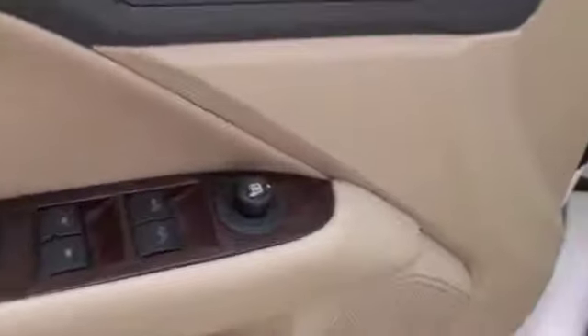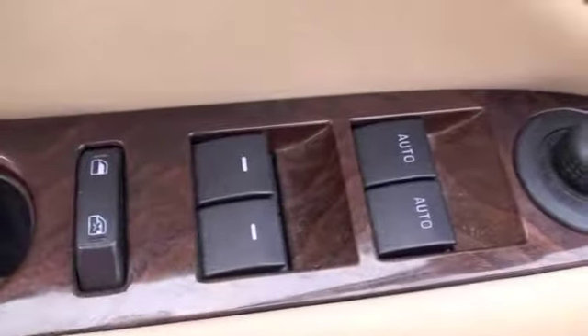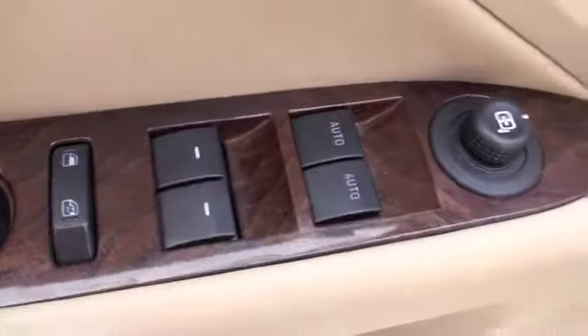On the driver's door, we'll find all your power features: power locks, power mirrors, and power windows, with the front two windows being automatic.